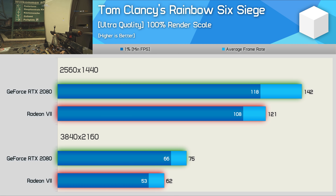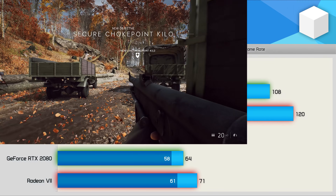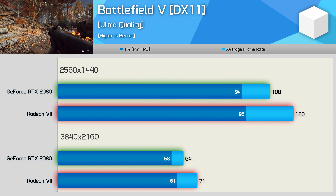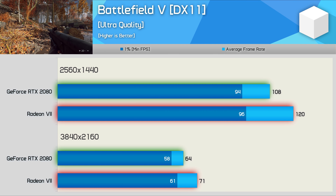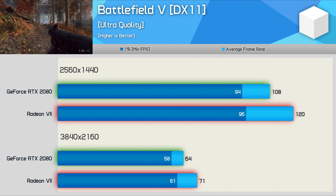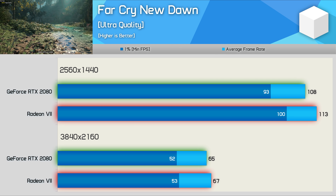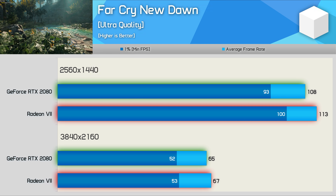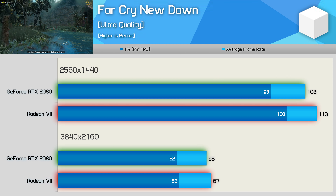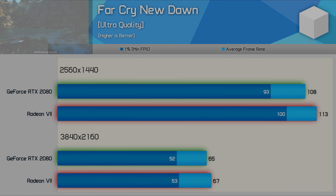One title where Radeon 7 does get the better of the RTX 2080 is Battlefield V - and no, DXR isn't enabled. Here the Radeon GPU was 11% faster at both tested resolutions, so a good result for AMD. Radeon 7 also manages to eke out a win in Far Cry New Dawn, beating the RTX 2080 by a slim margin at both tested resolutions. Generally though, I deem anything less than a 5% margin to be a tie, so fair to say they are pretty well tied in this title.